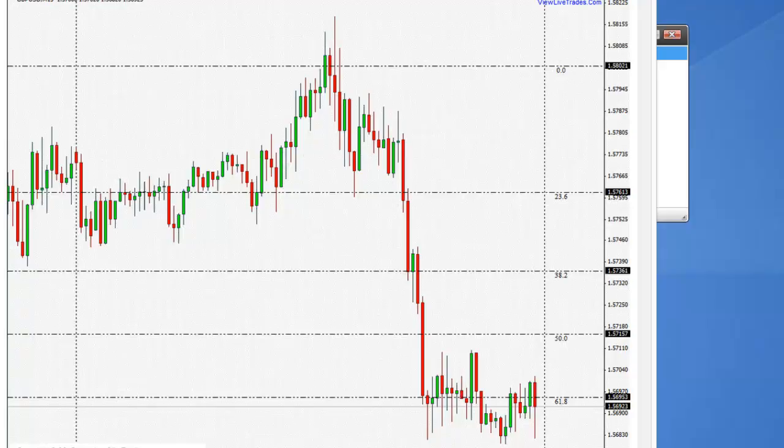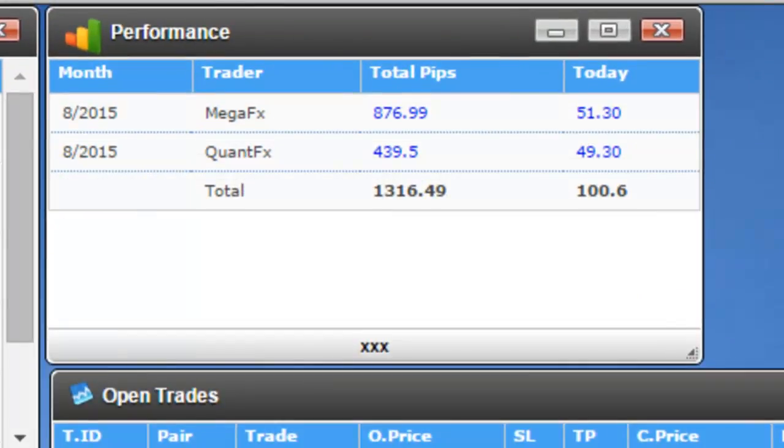Mega FX took some trades on this signal. Alright guys, that's it. If you haven't joined us, please feel free — we're giving two weeks free trial so you can see all these trade activities in real time and take benefit of all these products. You can also get benefit if you want to follow one of these systems' trades. Alright guys, that's it and I'll see you tomorrow. Thank you.